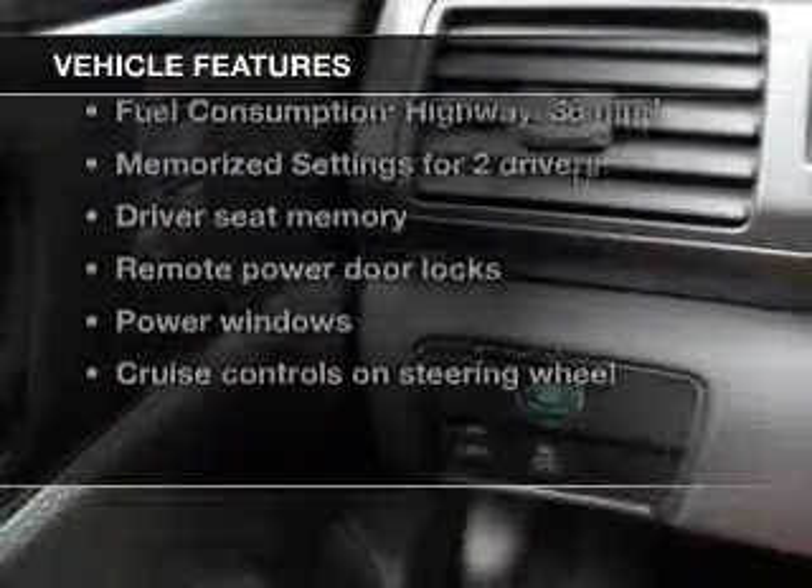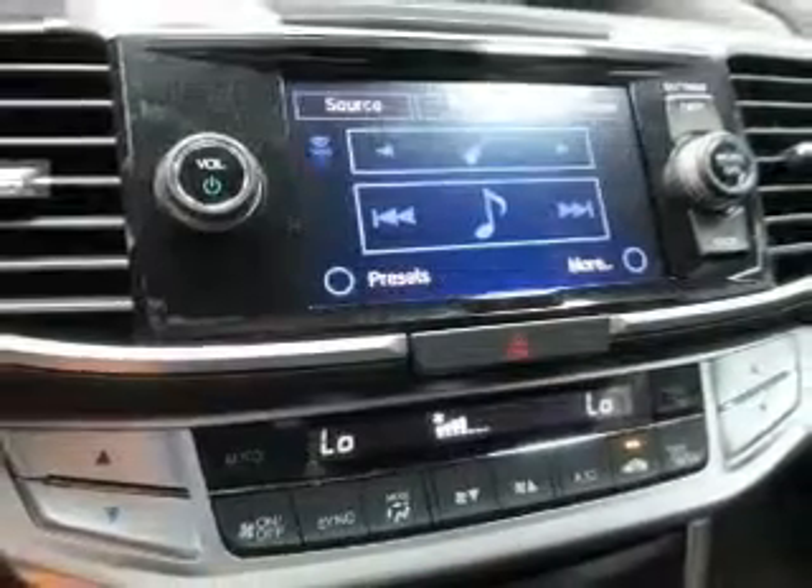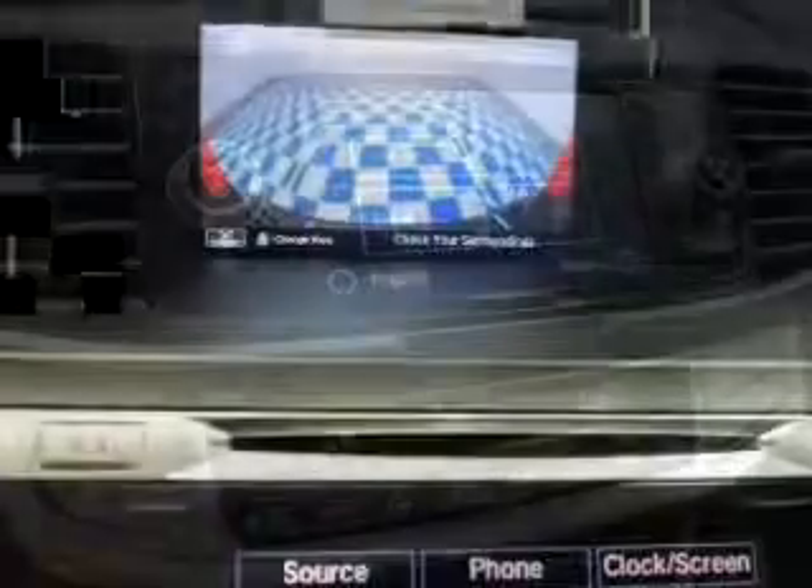And with these notable features, you won't want to miss out on the opportunity to own this amazing ride. Keyless entry, leather seats, power door locks,